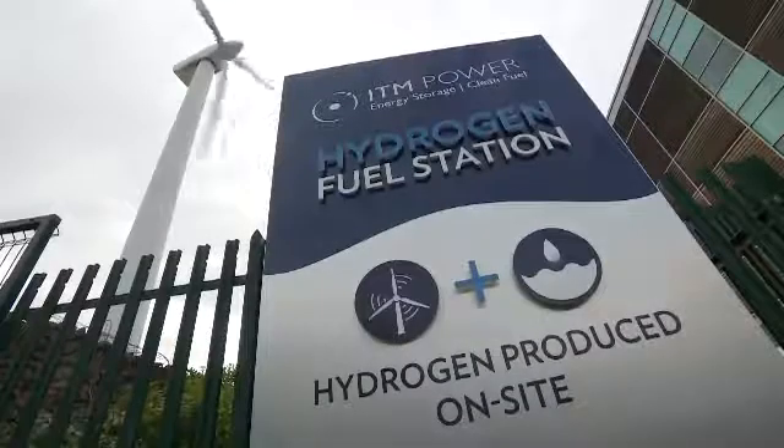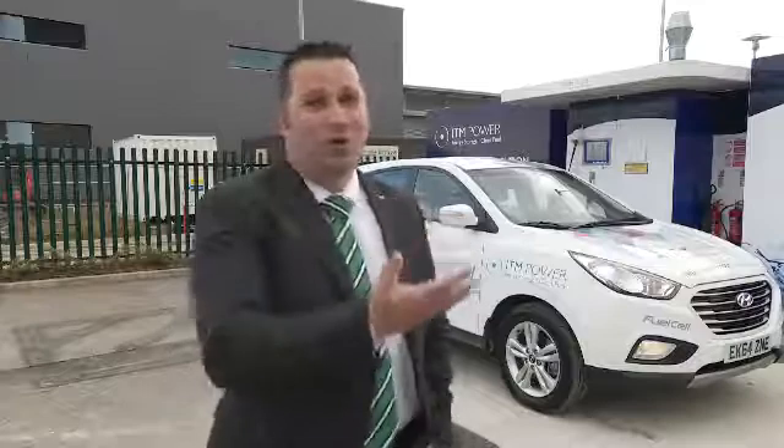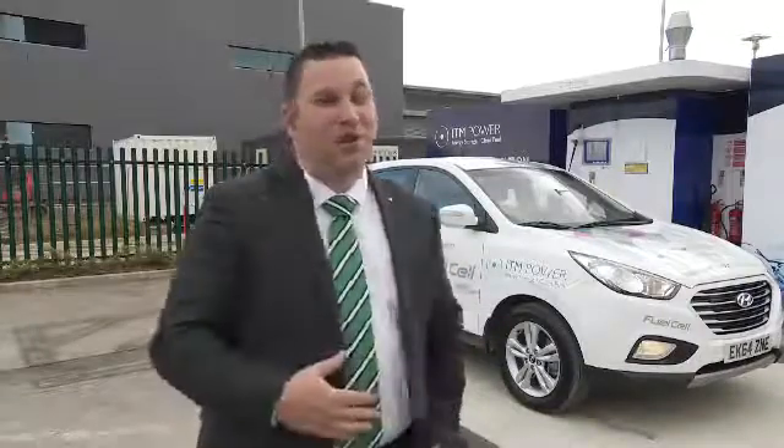This essentially is the holy grail of what we want. You've got a completely zero carbon footprint and there's no fuel being delivered. You've got completely renewable energy, not only supplying fuel but also feeding back into the grid. This is what automotive transport is going to look like going forward, probably in the next ten years.